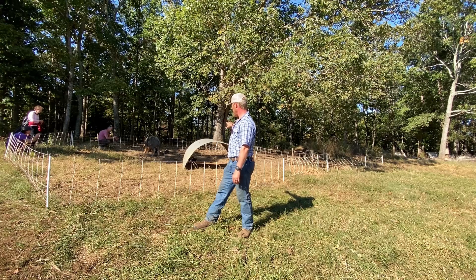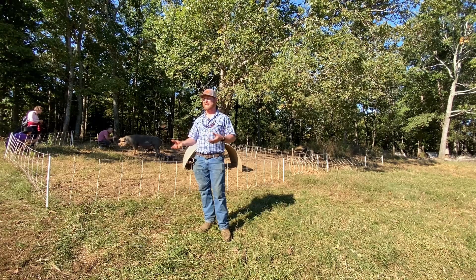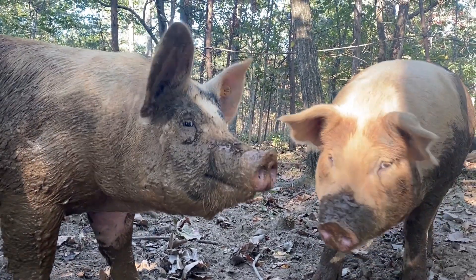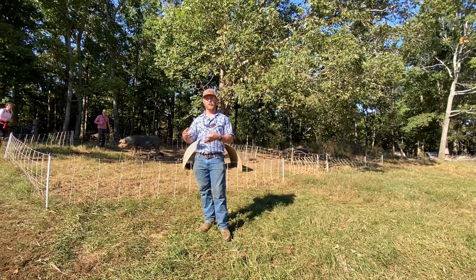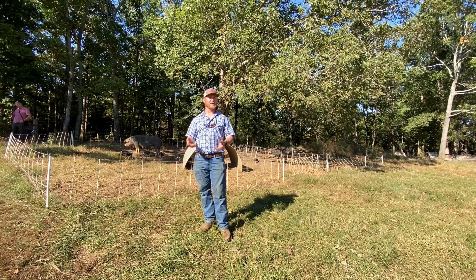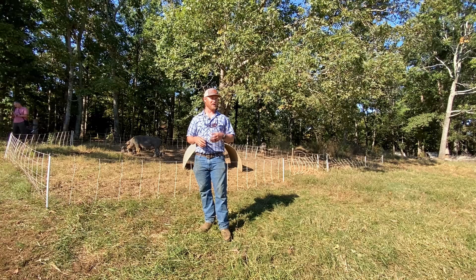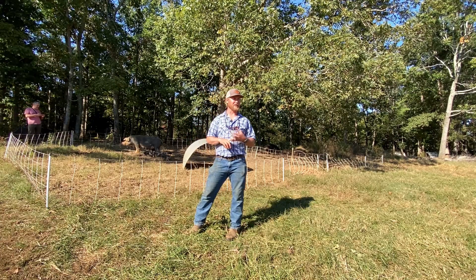We don't use any bumper guards or farrowing crates in our system. We have high standards for our sows because we farrow outdoors — the moms have to be very mindful of their piglets. You do have a higher mortality rate without crates, but in my opinion crates are not humane for the sow. We'd rather have a more humane system and accept some risk of crushing losses. This is where having very high selection standards matters — it allows us to select moms that are protective but also docile enough that we can handle the piglets.